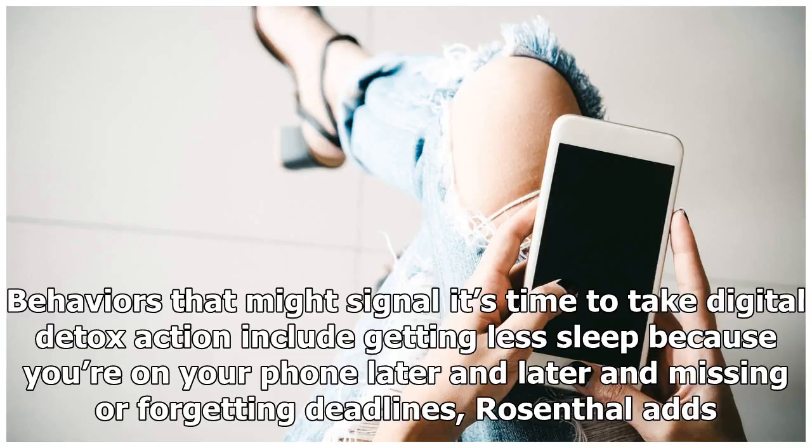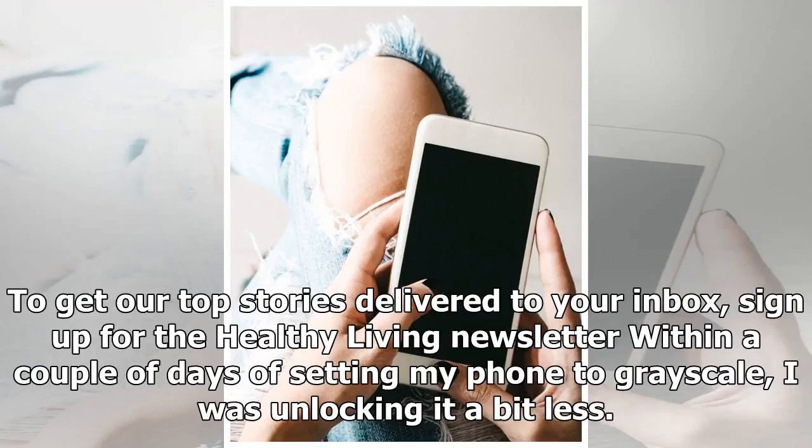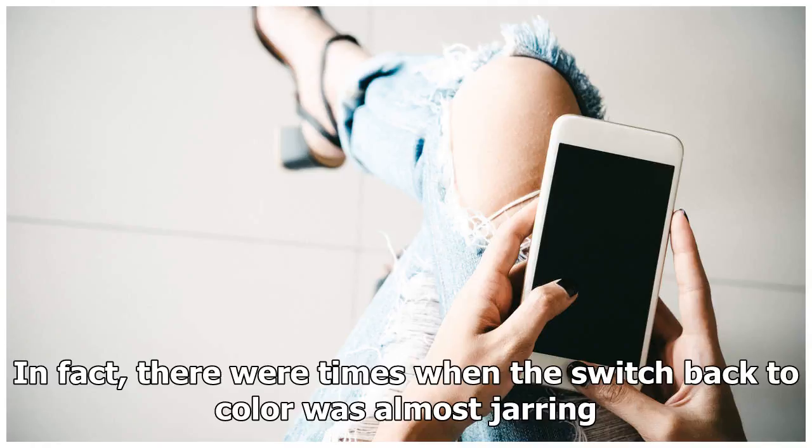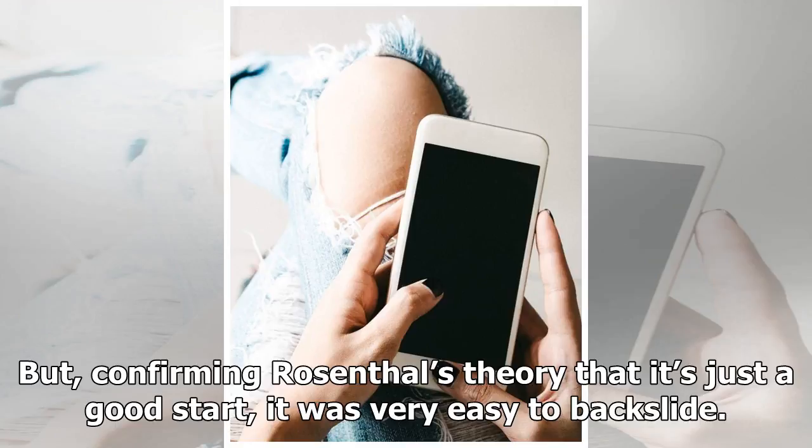Behaviors that might signal it's time to take digital detox action include getting less sleep because you're on your phone later and later, and missing or forgetting deadlines, Rosenthal adds. Within a couple of days of setting my phone to grayscale, I was unlocking it a bit less. I no longer felt antsy about checking it. I'd open it when I got a notification, but I rarely went looking for them. In fact, there were times when the switch back to color was almost jarring. But, confirming Rosenthal's theory that it's just a good start, it was very easy to backslide.